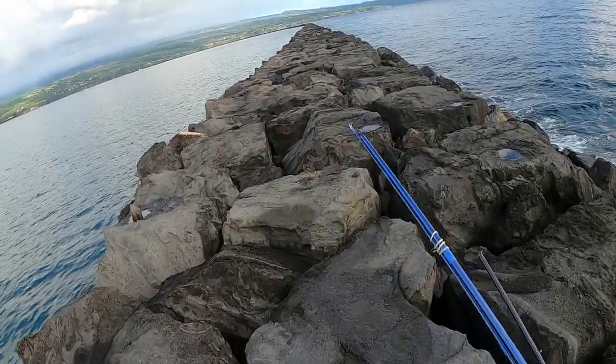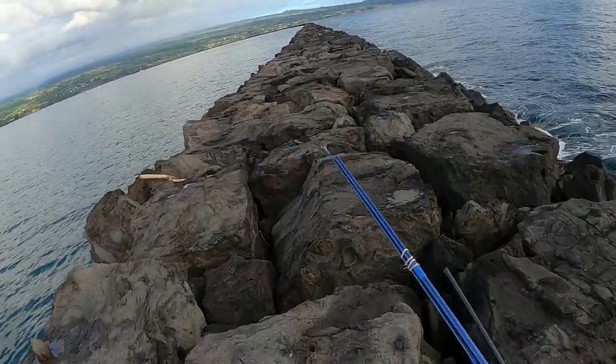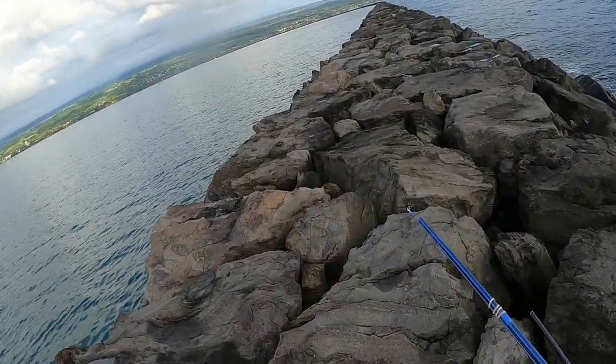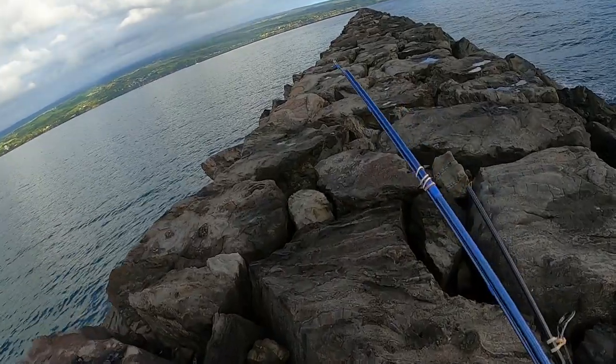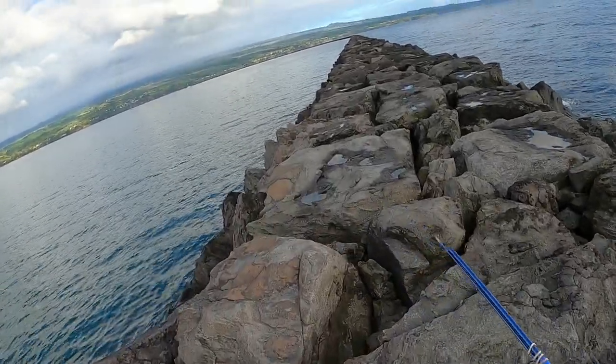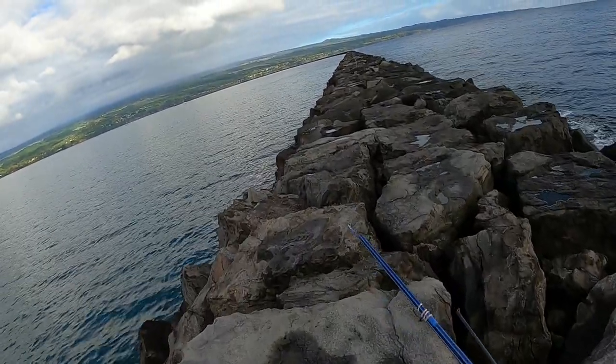The goal for today is to catch a little fish, send it on the bobber, and float along this little rock line here along the break wall. Should be pretty awesome. Come along with me on another Big Island fishing adventure.